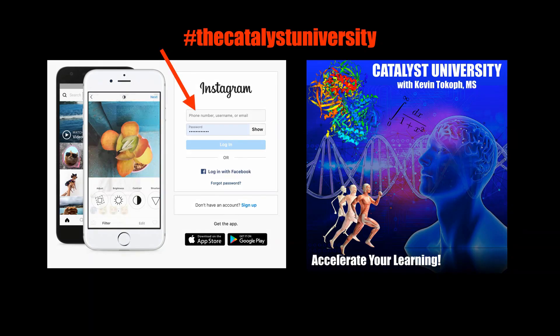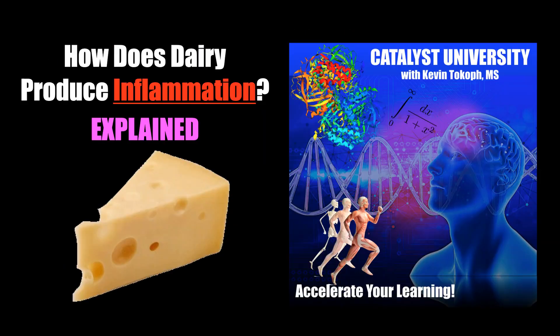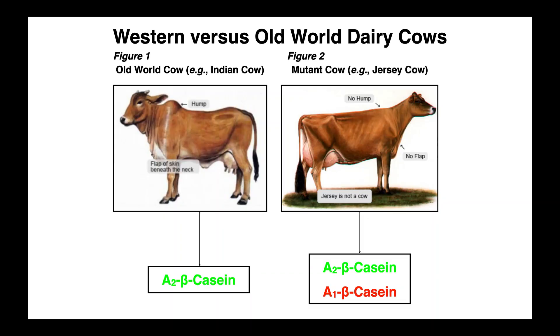Thanks for tuning in. Please like, subscribe, and check out my Instagram for cool science and not science stuff. Welcome back to Biochemistry on Catalyst University. My name is Kevin Tocoff. Please make sure to like this video and subscribe to my channel for future videos and notifications.